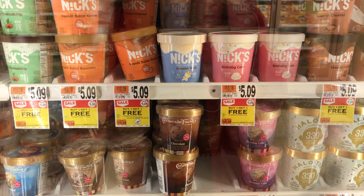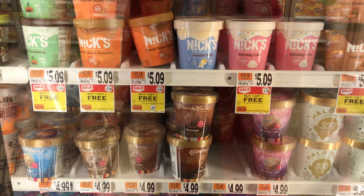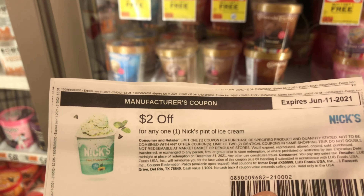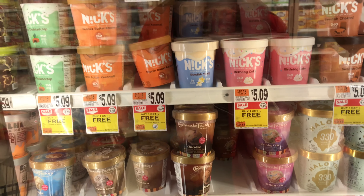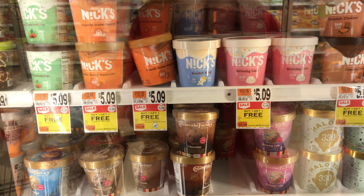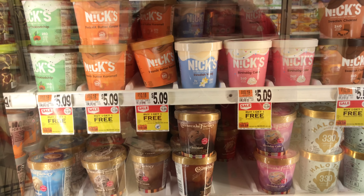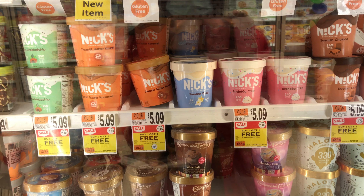My next deal is on Nick's ice cream — they are on promotion for BOGO free. We're picking up two for $5.09 in my store, then using two of the $2 off one coupons, which takes off $4, leaving us to pay $1.09 for two pints. This coupon is found on the Nick's website — just enter your email for the subscription and it pops right up. I'll also put a link in the description.